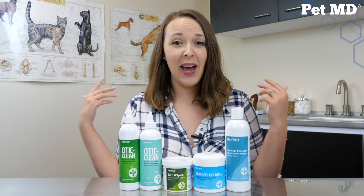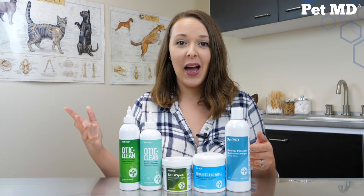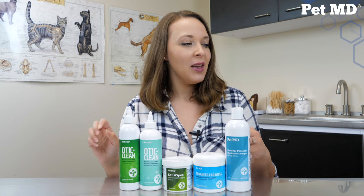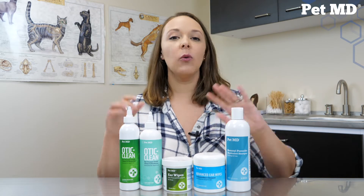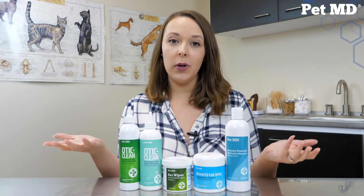We want your pets to live happy and healthy lives, and if our products can do that, fantastic. So let's talk about salicylic acid. What is it? Why is it in the products? And why is it important?